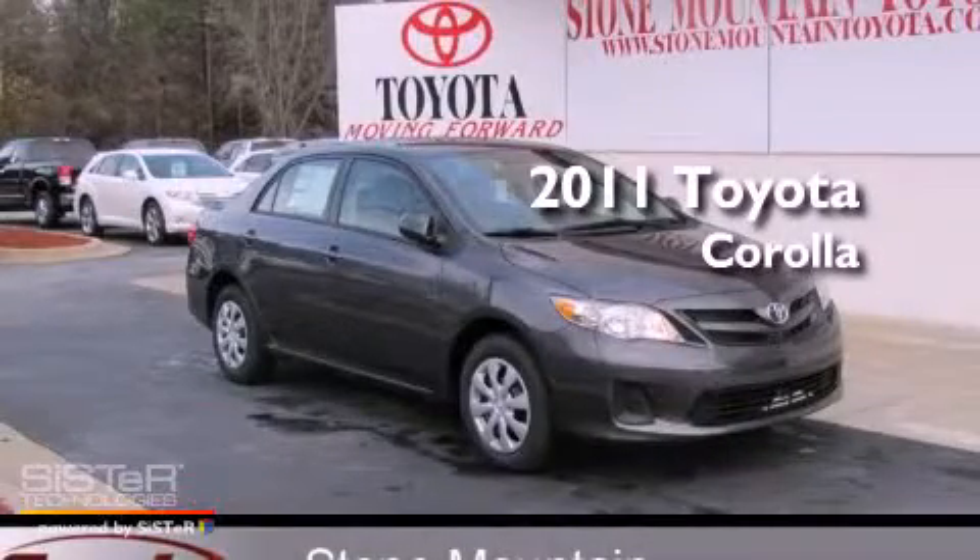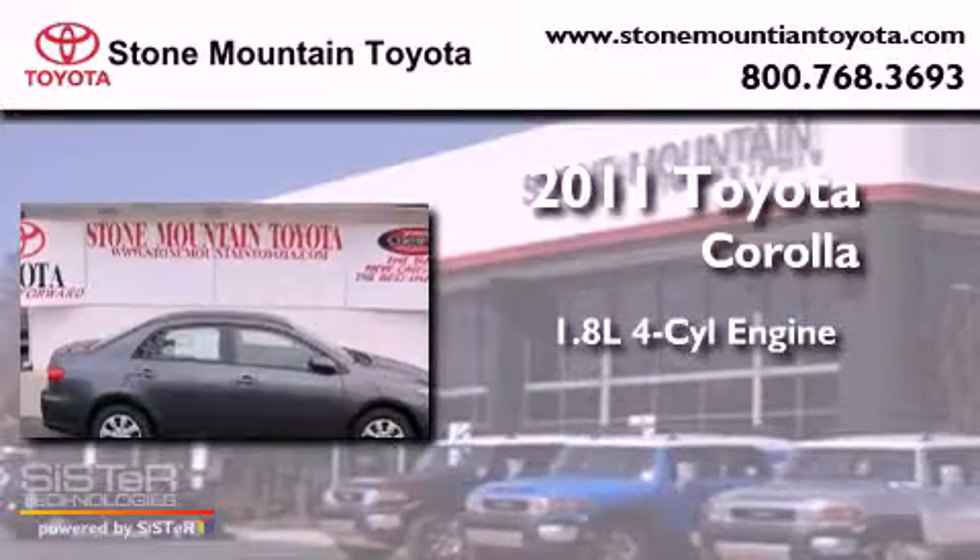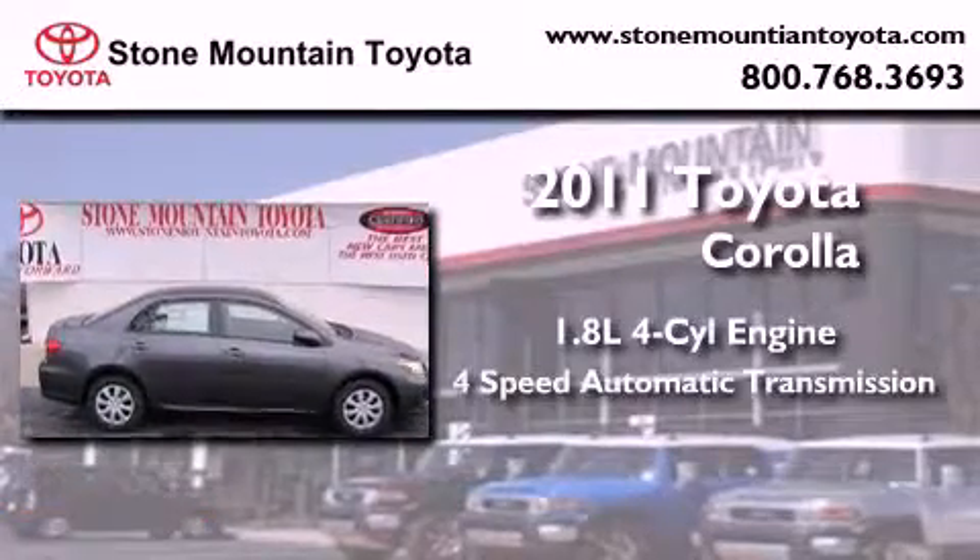This is a brand new 2011 Toyota Corolla. It has a 1.8-liter 4-cylinder engine and a 4-speed automatic transmission.